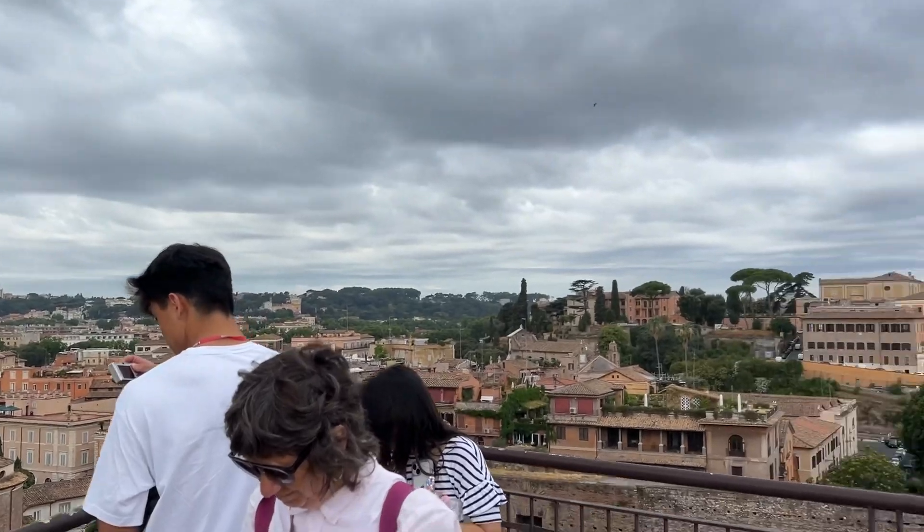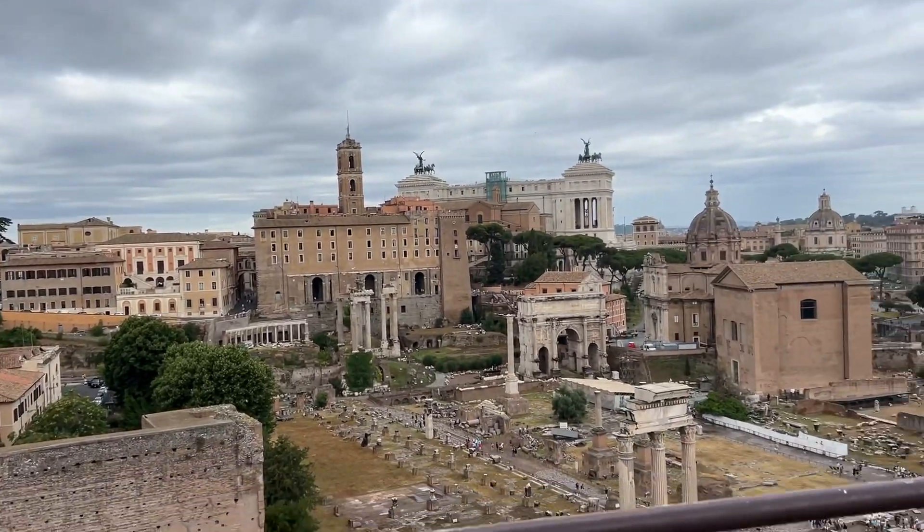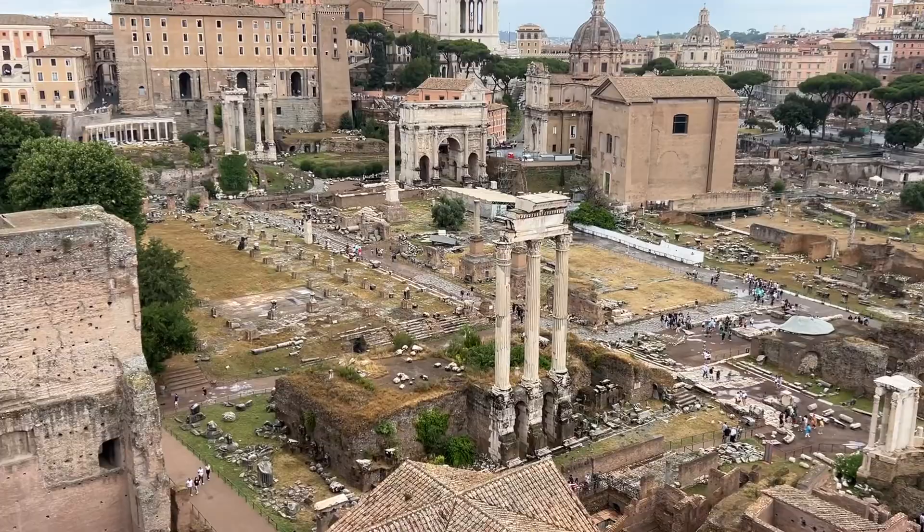Now we're at a viewpoint. We just finished our tour, and we walked around the forum, and we also learned a lot about the Colosseum — I bought tickets for it just now. But look at this view! This is the forum that we were just at.